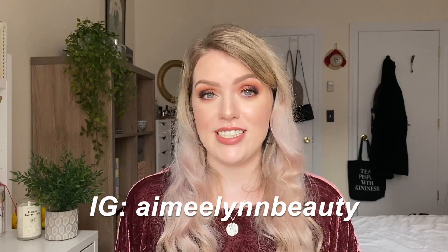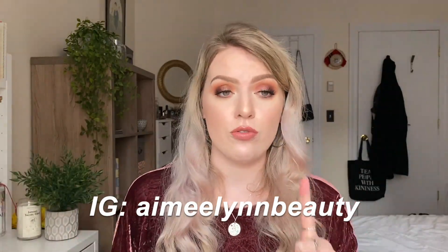Before we get started, don't forget to give this video a thumbs up, and don't forget to subscribe and hit the bell. That'll let you know every time I upload.